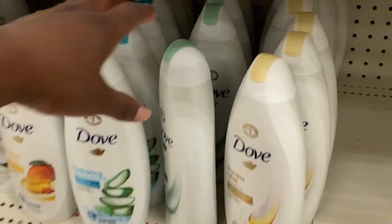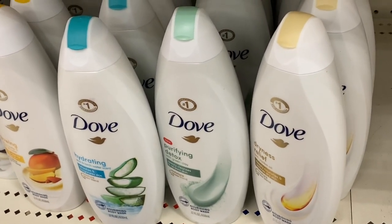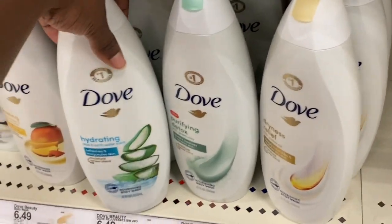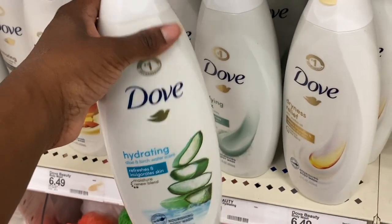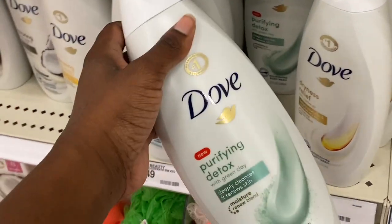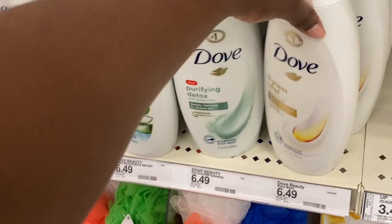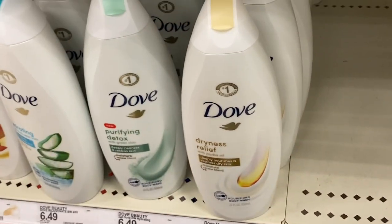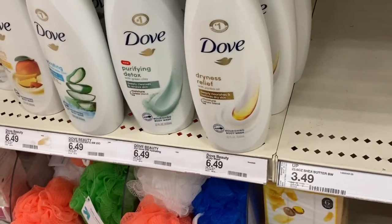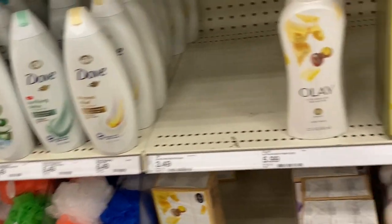Continuing down the aisle — more Dove! There's the Hydrating Aloe and Birch Water scent, which I've been wanting to try for a while. Also the Purifying Detox with Green Clay — another one I've been eyeing. And the Dryness Relief — I don't have dry skin but in the winter it does get drier. I've never bought that one but we might try it.